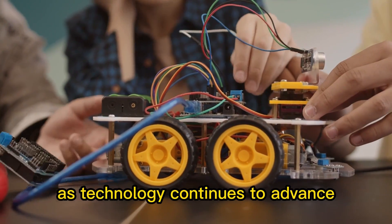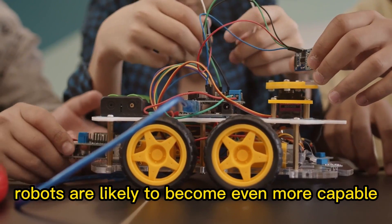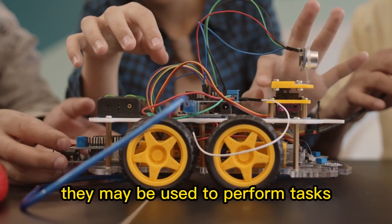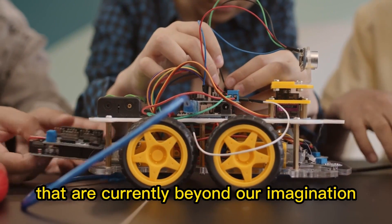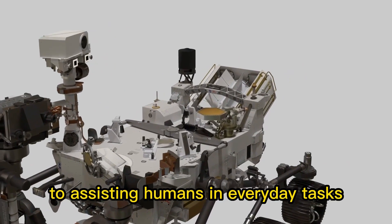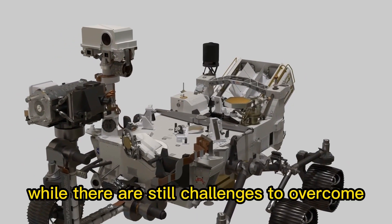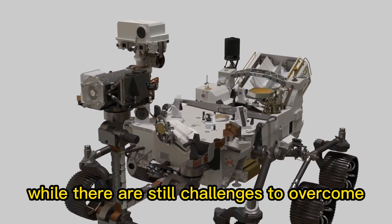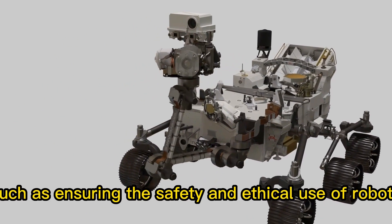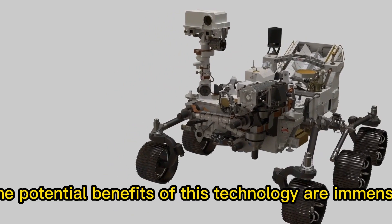As technology continues to advance, robots are likely to become even more capable and versatile. They may be used to perform tasks that are currently beyond our imagination, from exploring distant planets to assisting humans in everyday tasks. While there are still challenges to overcome, such as ensuring the safety and ethical use of robots, the potential benefits of this technology are immense.